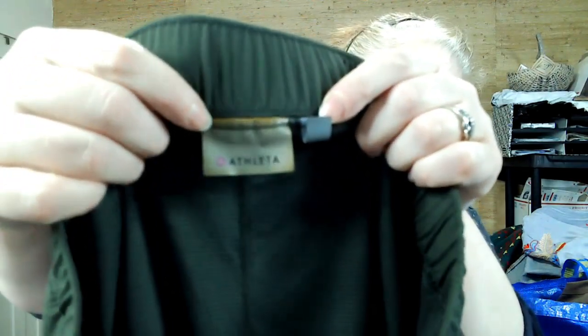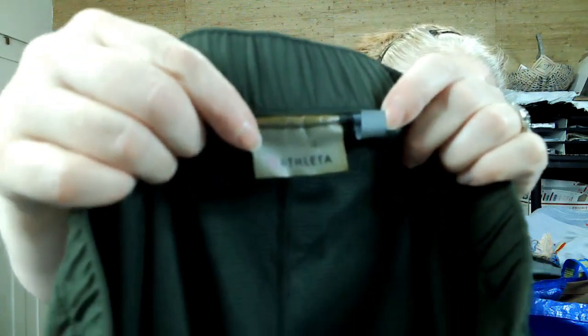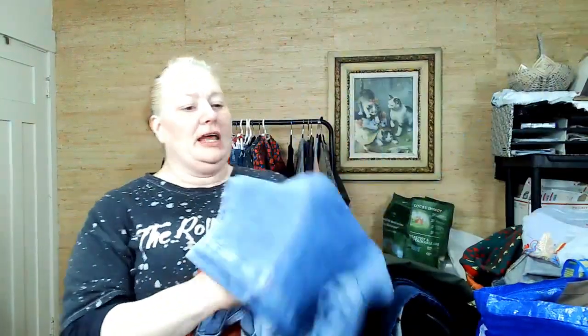This is Athleta — love it, I don't even necessarily care what year it's from. It's a medium, and these are skorts: if you lift it up, there are shorts underneath. Skorts were in last year and I think they're in again this year.